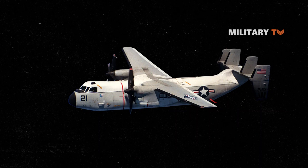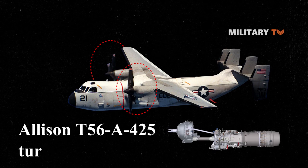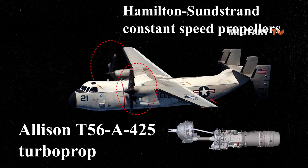Regarding its propulsion, the C-2A aircraft is powered by twin Allison T-56-A-425 turboprop engines and Hamilton Sunstrand constant-speed propellers, which can transport cargo between ship and shore in a matter of hours.